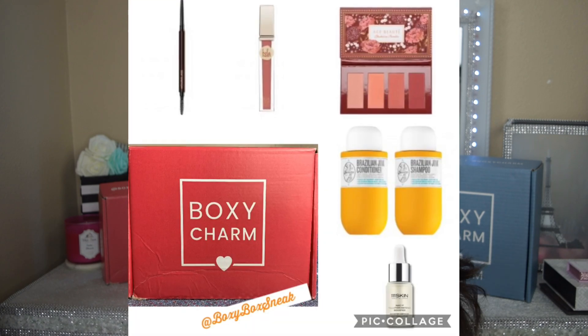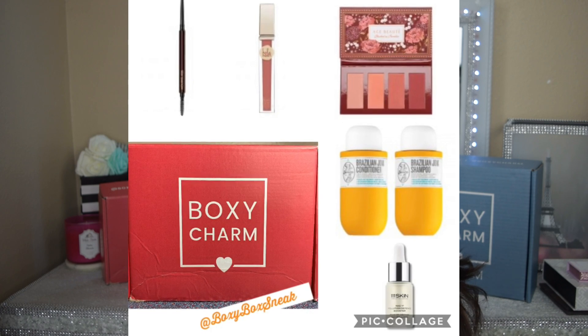The Sol de Janeiro shampoo and conditioner set retails for $24 for both — I'm guessing it might be a deluxe size since you're getting two. This box also includes the Hourglass brow product retailing for $28. I've been using Billion Dollar Brows and loving it, so I wouldn't mind getting this either. Finally, there's a lipstick called Hola Neon retailing for $17 — I rarely get lipstick in my boxes.